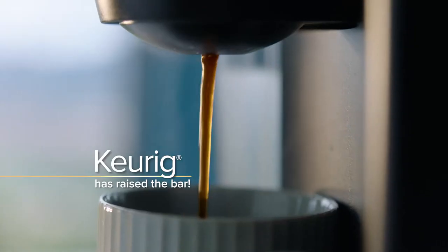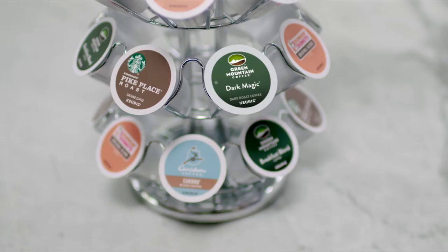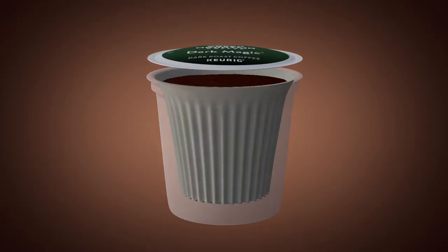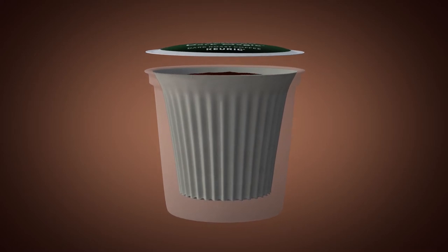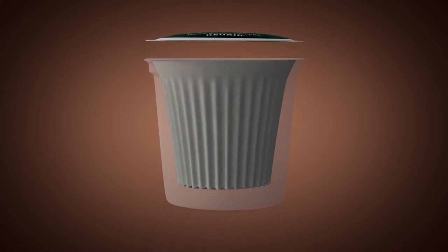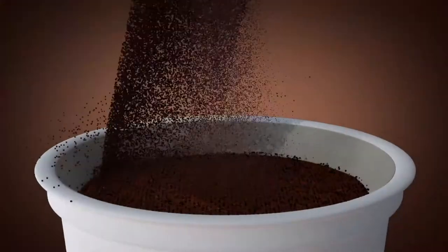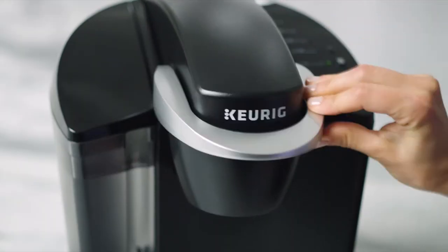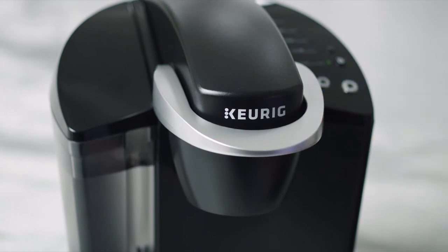Keurig has raised the bar with its revolutionary brewing technology that starts with its iconic K-Cup pod. Each K-Cup pod contains its own individual paper filter for maximum flavor extraction. Quality coffee beans from your favorite roasters are ground and air sealed in each pod. Listen to this — that's the sound of freshness.